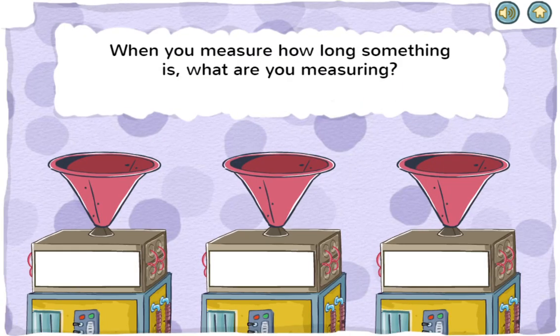When you measure how long something is, what are you measuring? Height, length, or weight. You got it! Length means how long something is.